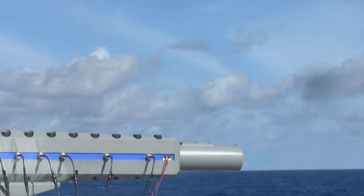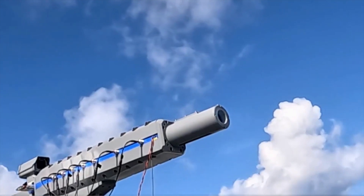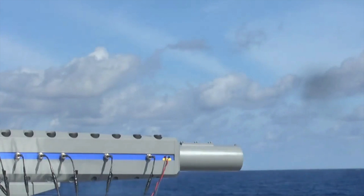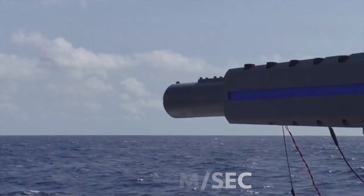Details of the test have not been disclosed. The published footage shows the cannon firing several shots. It is known that the railgun can accelerate a 40mm, 220g munition to Mach 6.5, or 2.23 km per second.